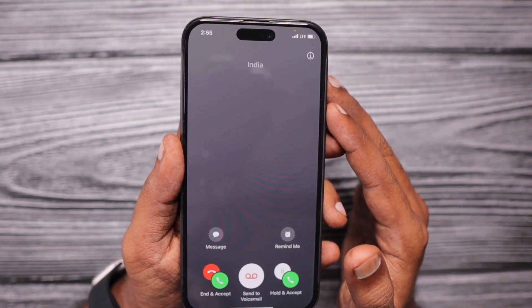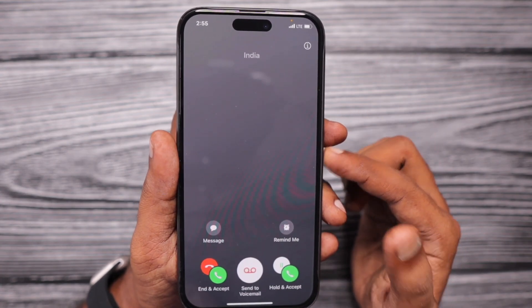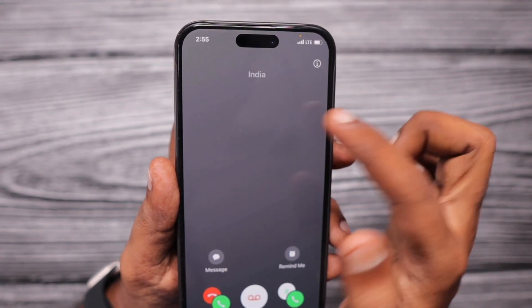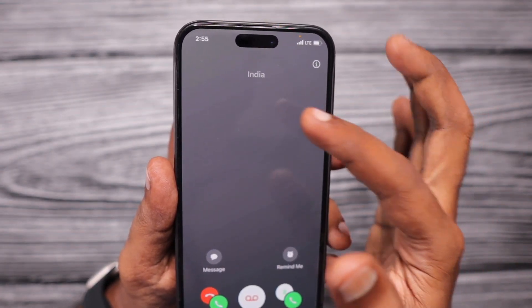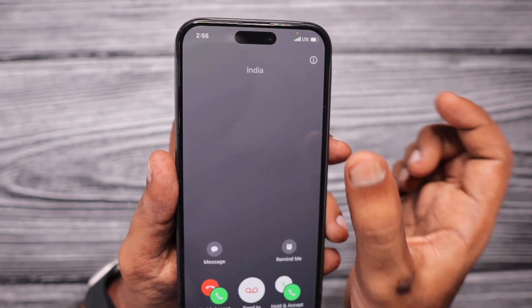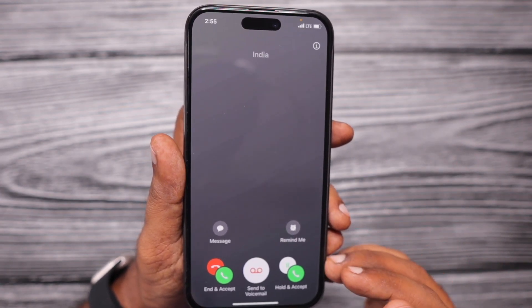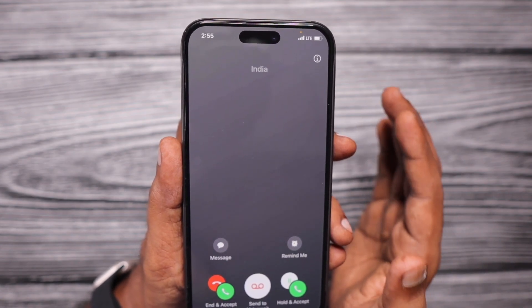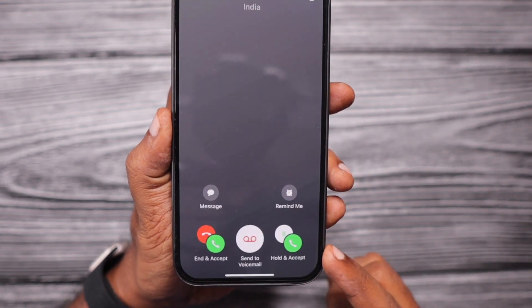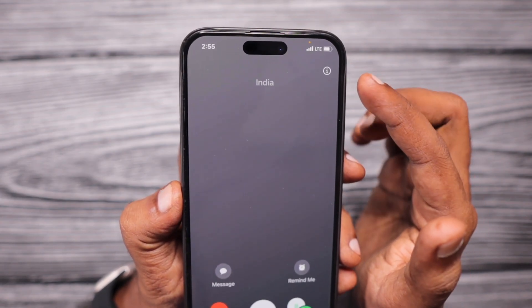When it comes to iOS 17.0.3, if you have already updated to the latest version and are experiencing this problem — like whenever you receive the first incoming call, the caller ID section will be blank. Only the country data will be shown on screen and you won't see the incoming caller number or name, even if the contact is already saved in your phone book. The same happens for call waiting — the second incoming call also shows no number or contact name at the top caller ID section.